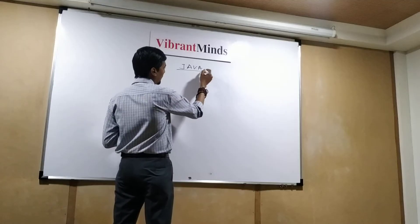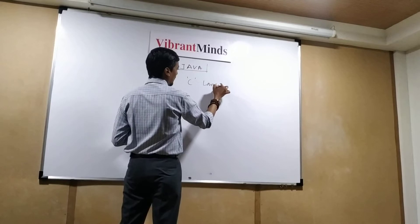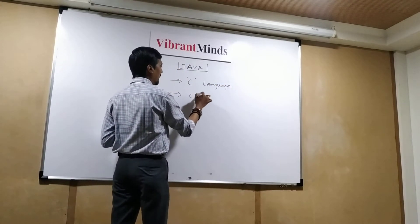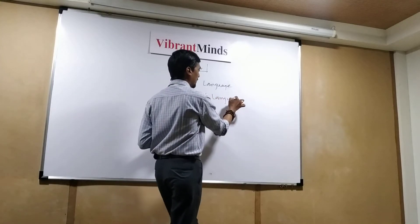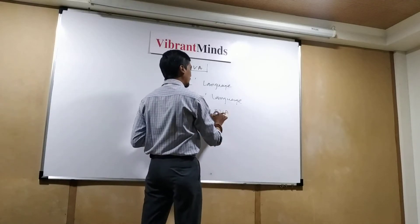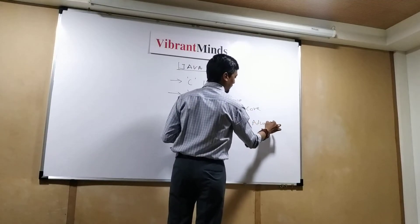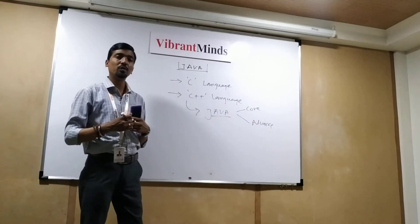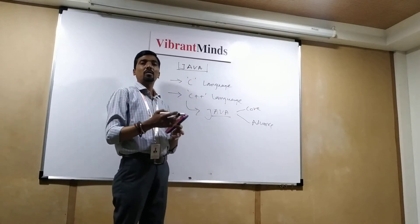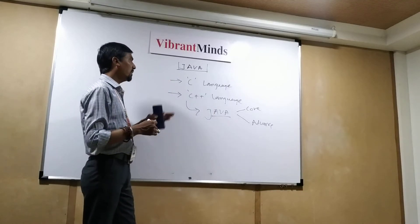Before starting to learn Java, what you need to understand is C language first, then C++ language, and then you should go for Java. In Java, there is Core Java and Advanced Java — two parts. Whether you are from an IT background or a different background, the steps will be C language, C++, and then Java.